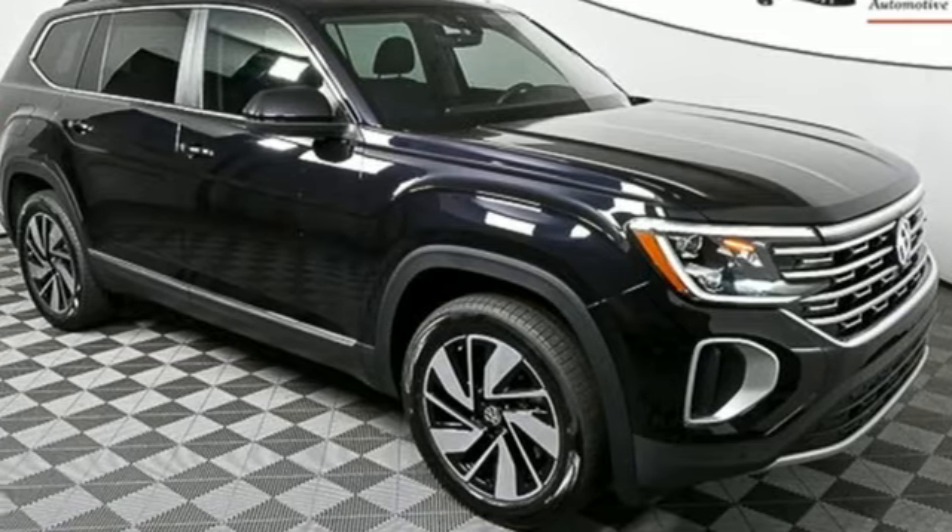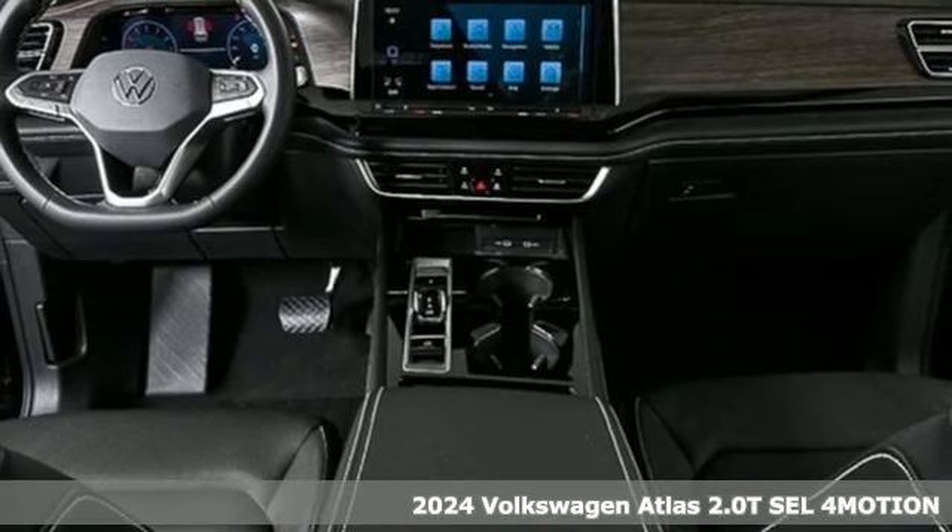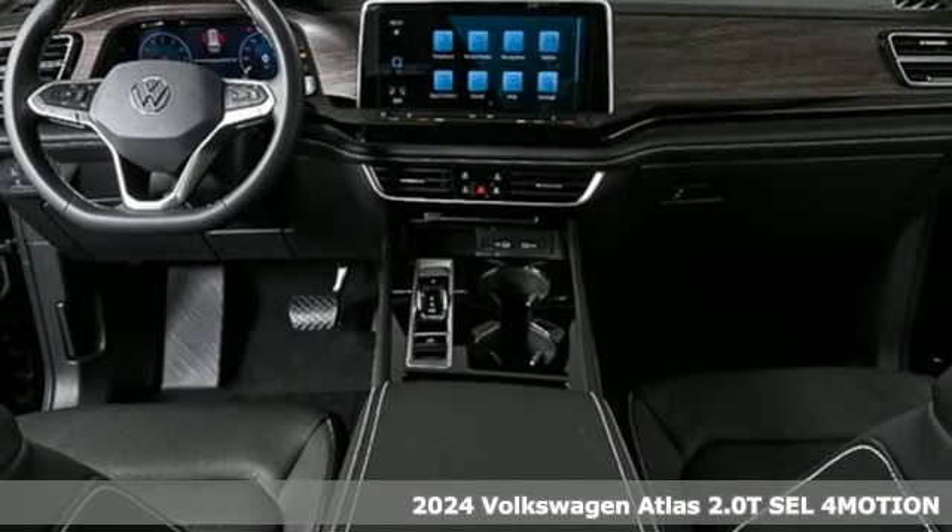It's a new 2024 Volkswagen Atlas. Daily commutes or weekend getaways, it's all epic in an Atlas.